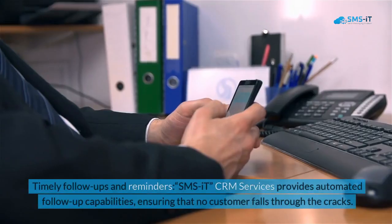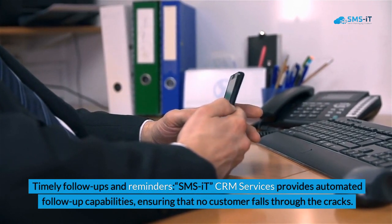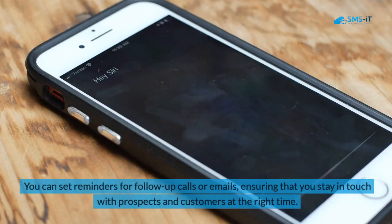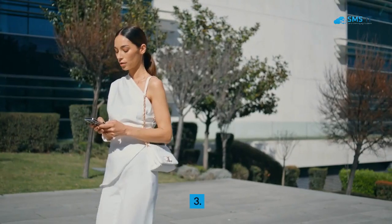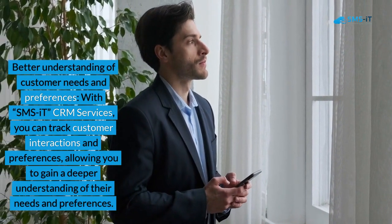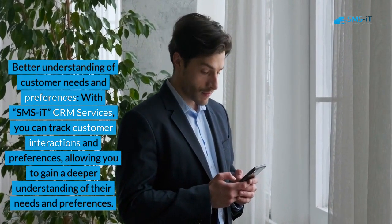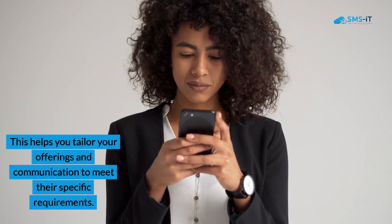2. Timely Follow-Ups and Reminders. SMS IT CRM Services provides automated follow-up capabilities, ensuring that no customer falls through the cracks. You can set reminders for follow-up calls or emails, ensuring that you stay in touch with prospects and customers at the right time. 3. Better Understanding of Customer Needs and Preferences. With SMS IT CRM Services, you can track customer interactions and preferences, allowing you to gain a deeper understanding of their needs and tailor your offerings and communication to meet their specific requirements.